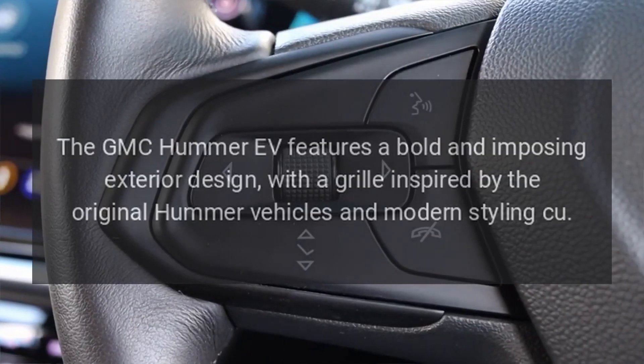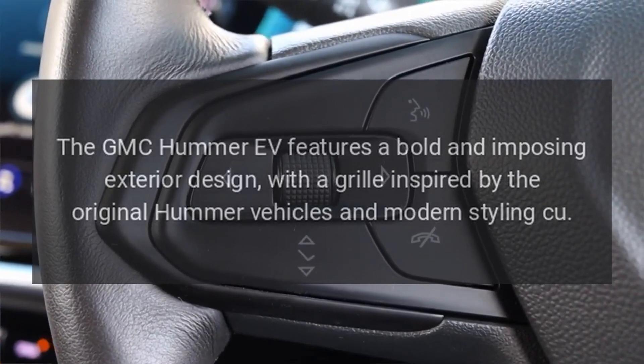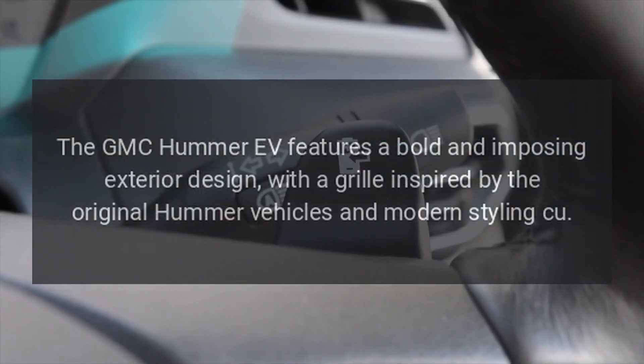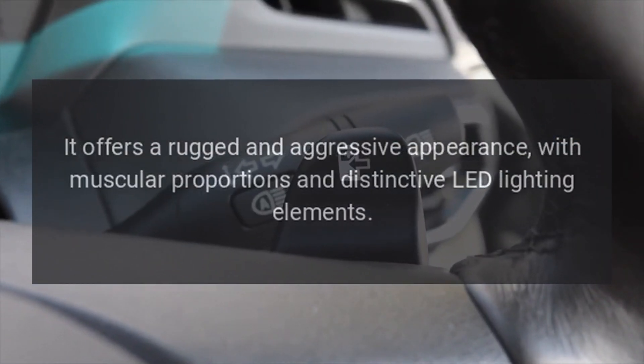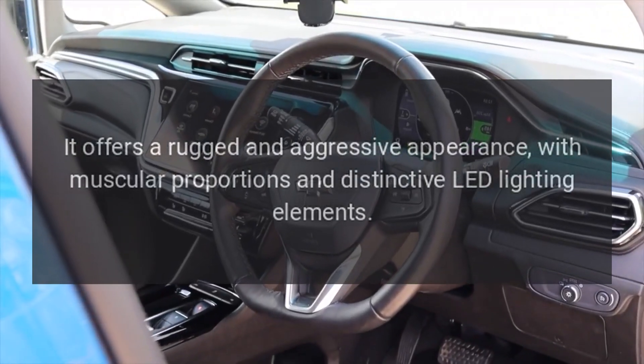Design. The GMC Hummer EV features a bold and imposing exterior design, with a grille inspired by the original Hummer vehicles and modern styling cues. It offers a rugged and aggressive appearance, with muscular proportions and distinctive LED lighting elements.